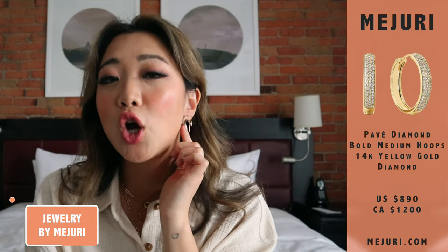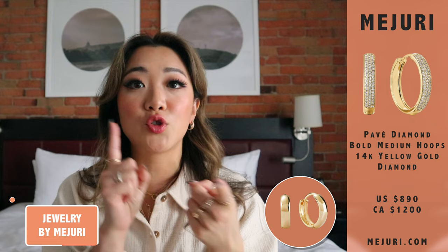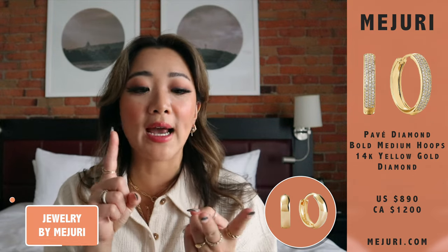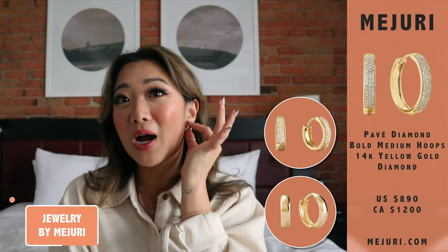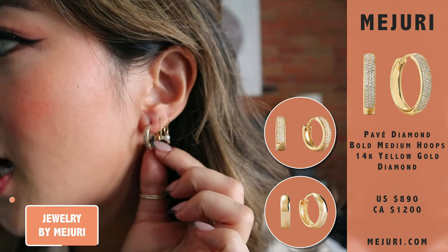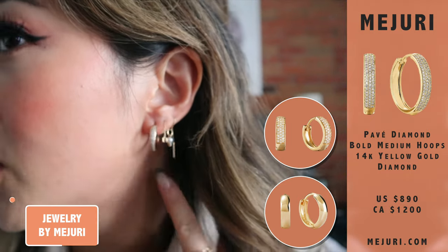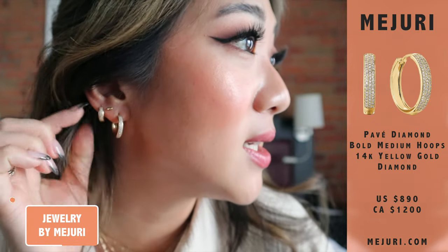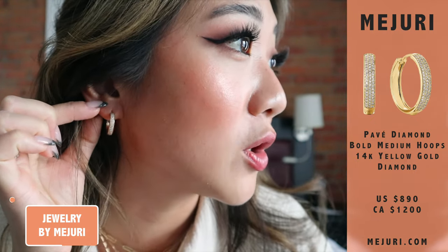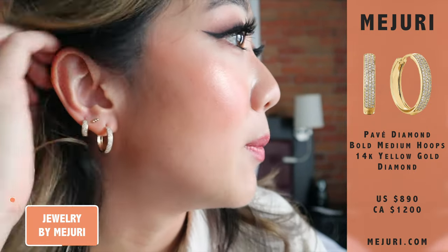You guys know how much I love the bold hoops. I have the solid gold version and also the pavé diamond, and then they came out with a much bigger hoop version. This is the size of the hoop, and I have been wearing this all month. As you guys can see, it is just much bigger than the original — the original is this size right here; I wore it on my third lobe just for a comparison.